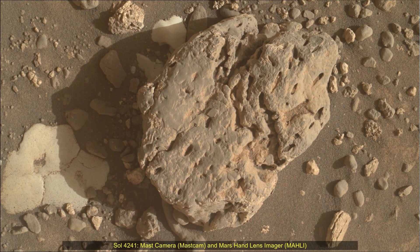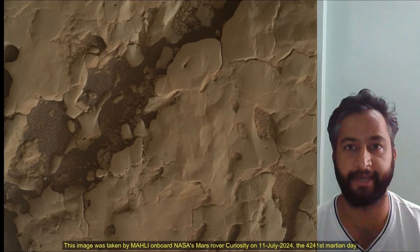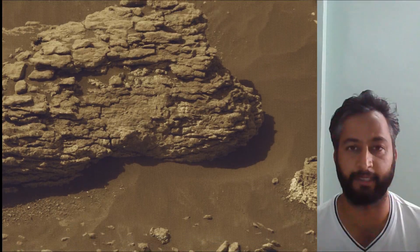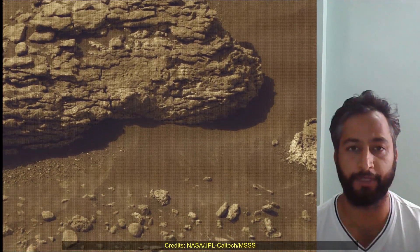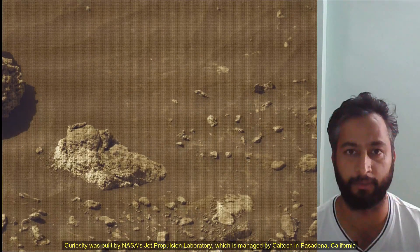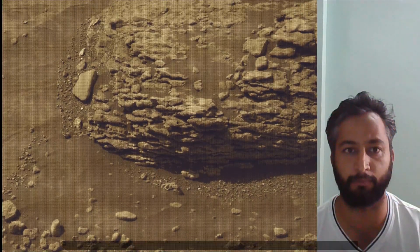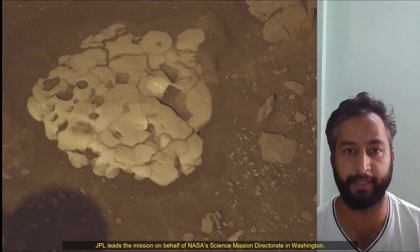Hello friends. Curiosity Sol 4241, MAST camera and Mars Hand Lens Imager MAHLI. These images were taken by MAST camera on board NASA's Mars rover Curiosity on 11th July 2024, the 4241st Martian sol of the Curiosity rover mission on Mars. Image credits: NASA JPL Caltech MSSS.